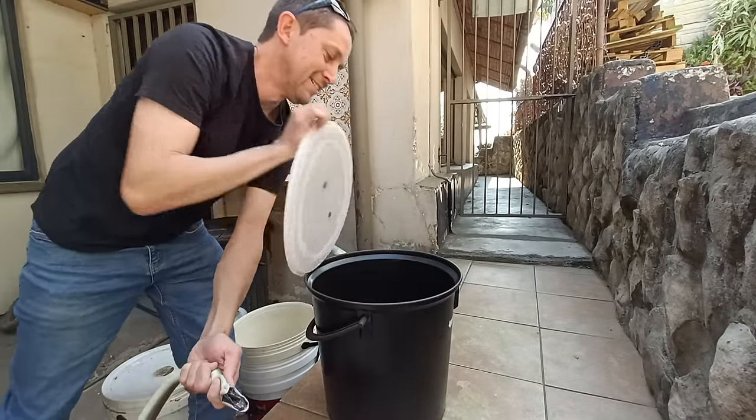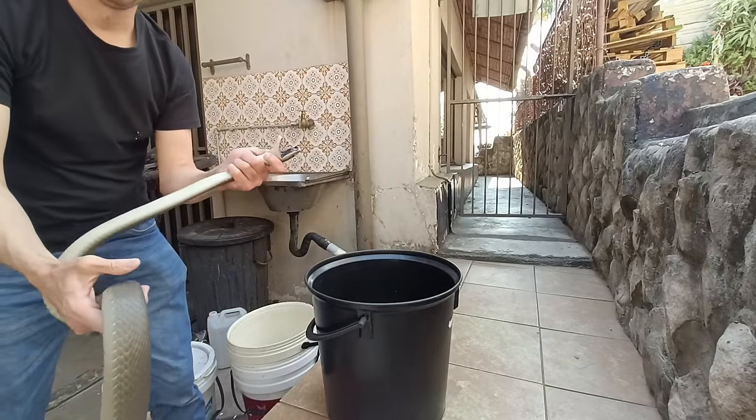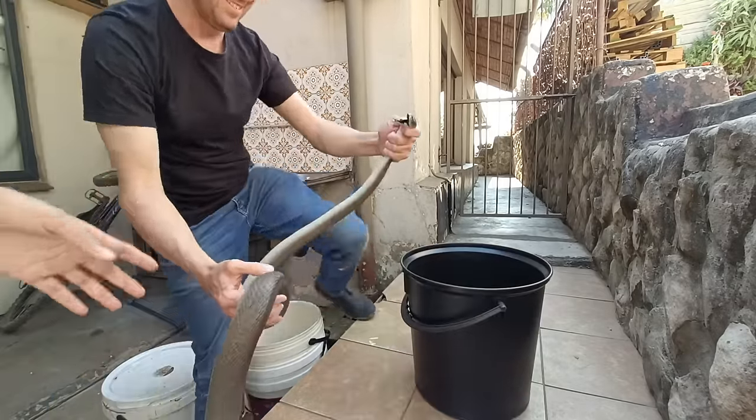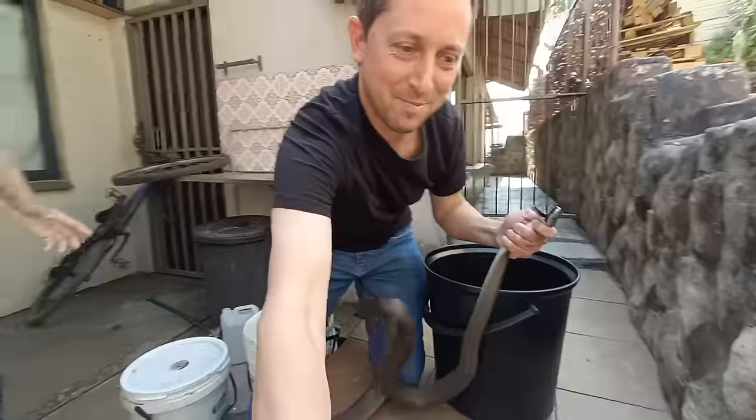Don't touch it. Don't shoot. You want it? Let's touch it — hold its face away. Smell it.